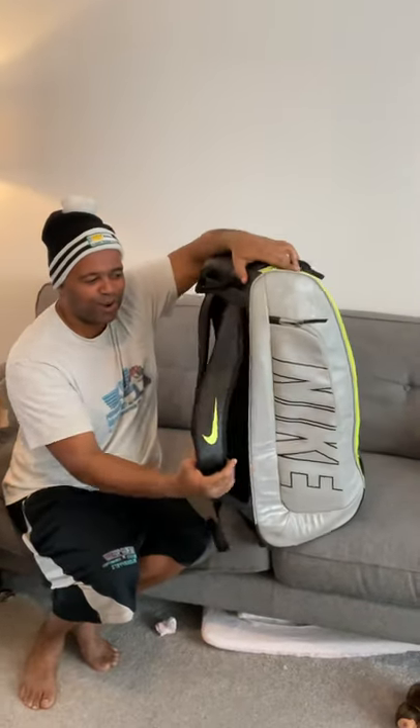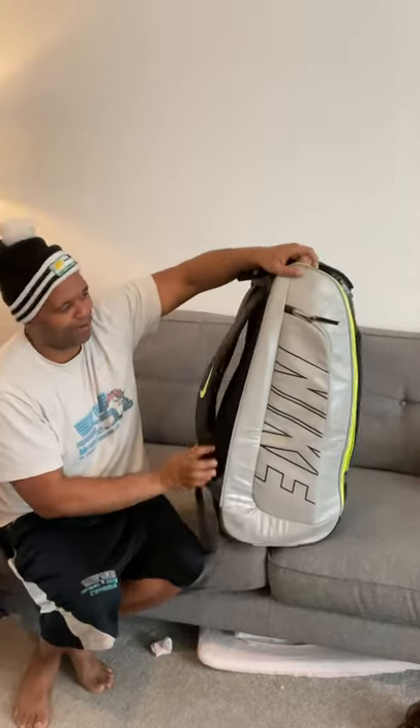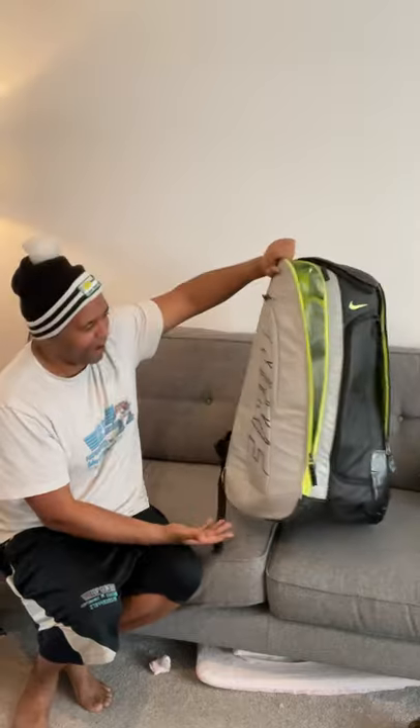This is the Nike Court Tech Tennis Bag, or Tech Court, whichever way it's called. For me, this is the best tennis bag ever made.